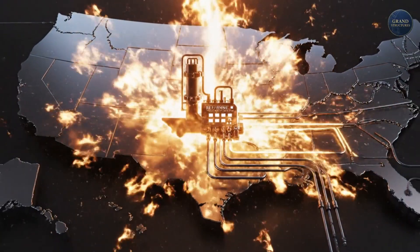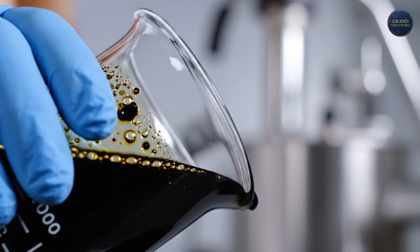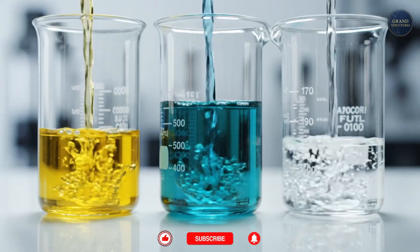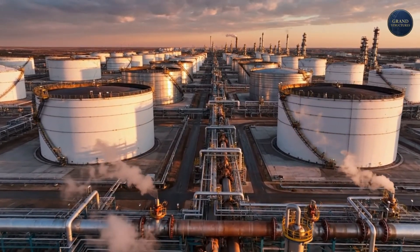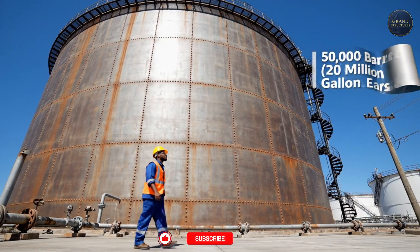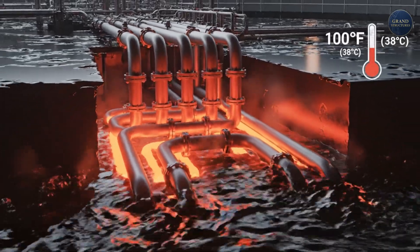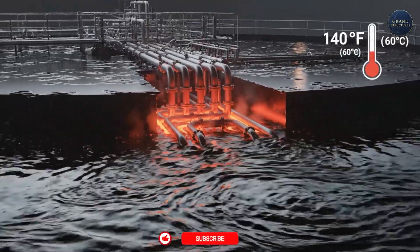So how does this black magic actually work? How do you turn this viscous, dark, raw sludge full of impurities, water, and sulfur into refined fuel? The journey begins with the arrival. The crude oil is pumped from tankers or pipelines into absolutely colossal storage tanks. These crude tanks can hold 500,000 barrels each — that's over 20 million gallons in a single tank. Here the oil is stored, but it's also heated to about 140 degrees Fahrenheit, just to make it less viscous and easier to pump.